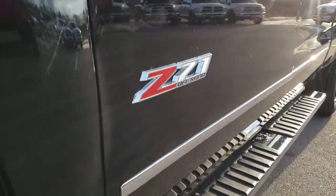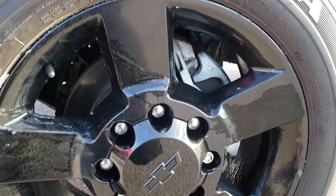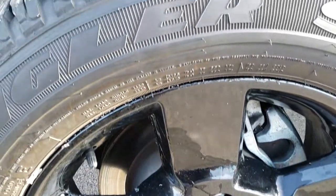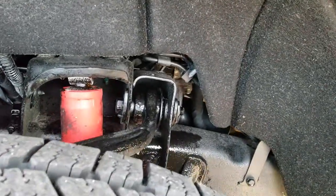If you have HD capabilities on your computer, tablet, or smartphone device, turn them on right now because it's like you're right here looking at the truck with me. It comes with the 20-inch factory painted alloy rims and Goodyear Wrangler LT265/60R20 tires with about 80 to 90% of the tread left.